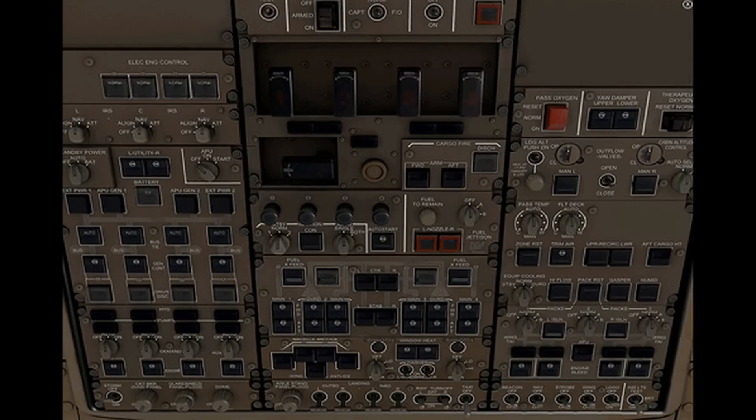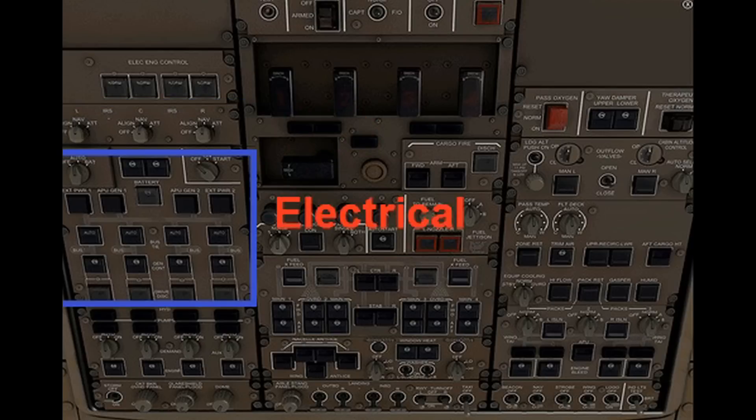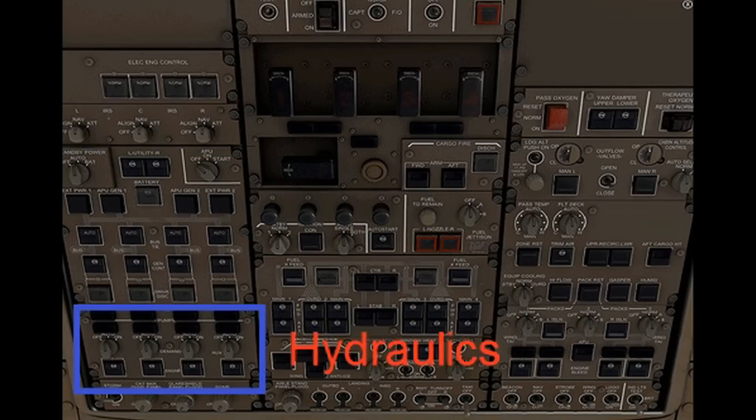Now let's look at the automated overhead panel, where the functions previously housed at the flight engineer station have been relocated. In the top left, you have the IRS control — that's for Inertial Reference System — which provides a laser-based system to supply positioning information to the flight management system. Below that is the electrical system, a totally automated load-shedding and electrical problem solution tied into the EICAS system. Below that are the hydraulics, similar to the classics, with both engine-driven and air-driven pumps providing hydraulic pressure for flight controls, landing gear, steering, and more.